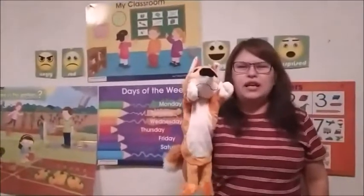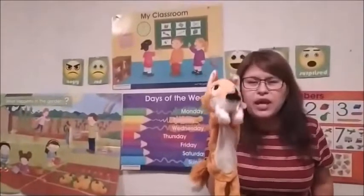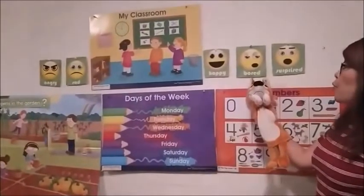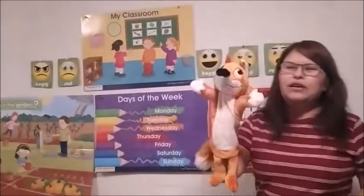Hello class, how are you today? Okay, fine, very good. How do you feel today — happy, bored, or surprised? Happy! Very good.